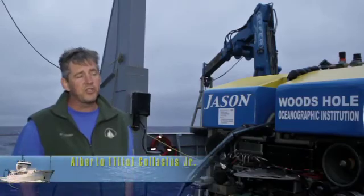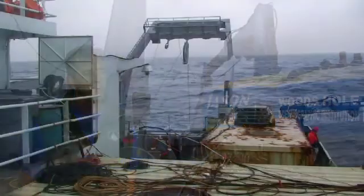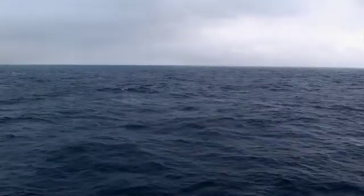Hi, I'm Tito Calacius, and we just did a Jason recovery in less than optimum conditions. The wind was up around 25 knots, swells were 6 to 8 feet, even some approaching 10 feet.